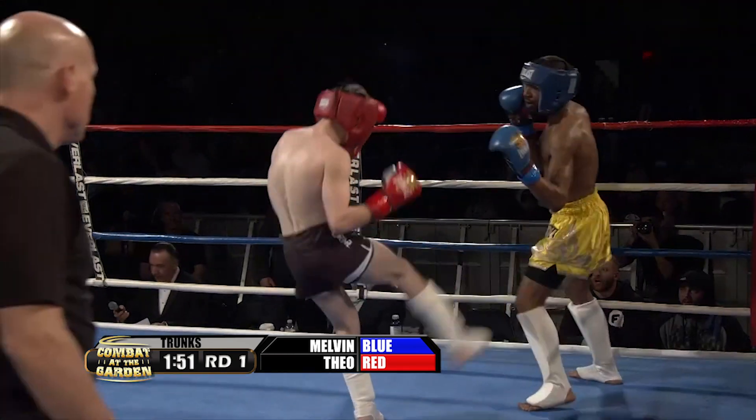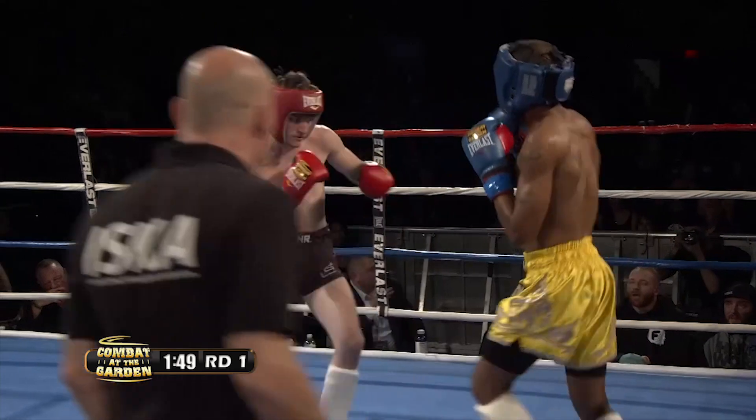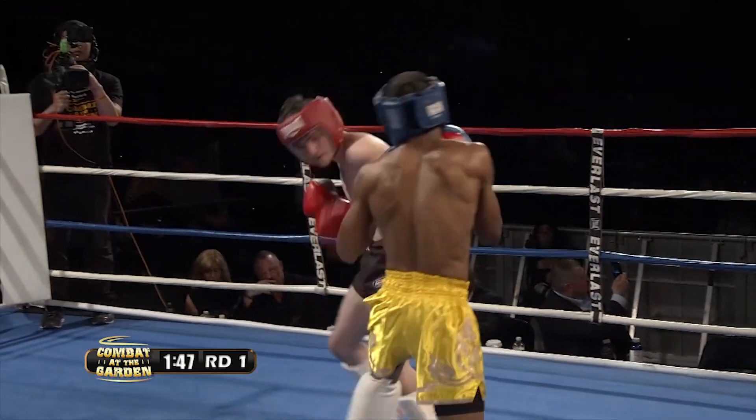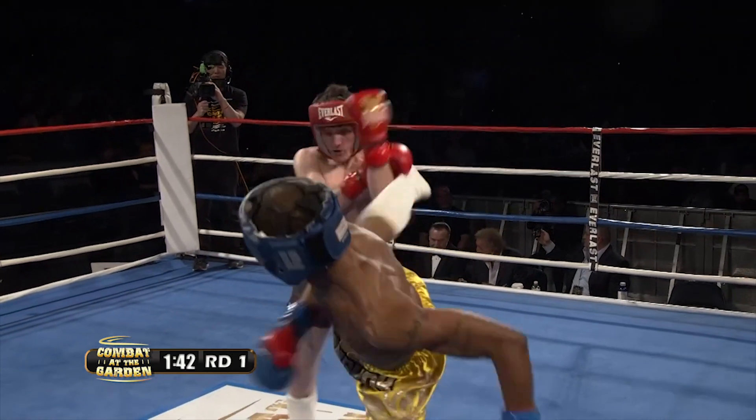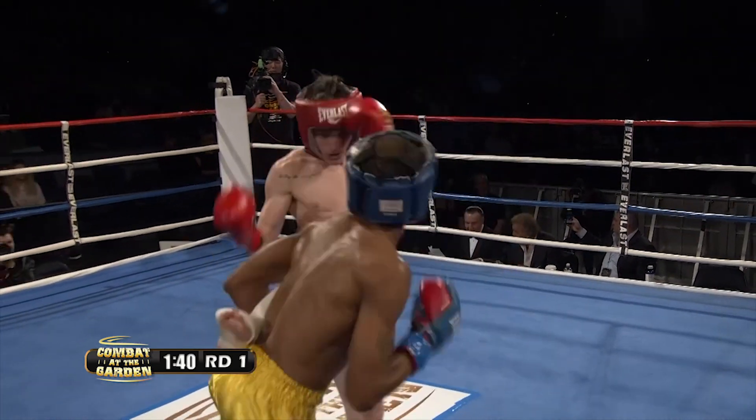Melvin Lucas lands the right hand right off the bat and Theo Cohen looking to work those leg kicks. No feeling out process — both of them throwing everything they've got. Nice combination from Theo Cohen lands the outside low kick to finish the combination. Lots of power with these guys.